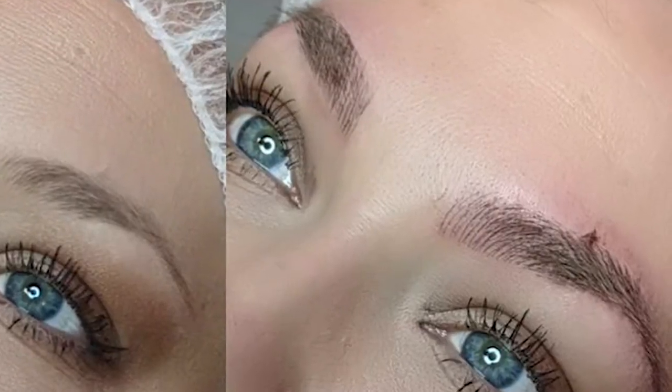Schedule your appointment for microblading at least probably two months in advance, because you want to give your brows time to heal up.